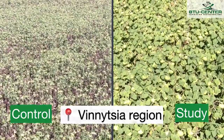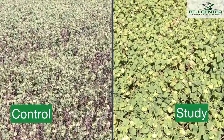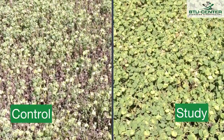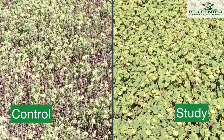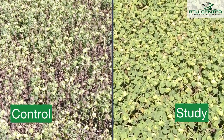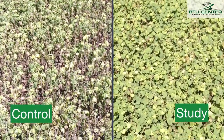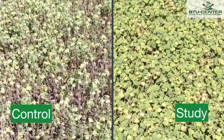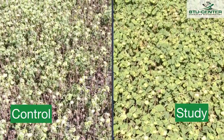In the video from the quadcopter, it is clearly visible that in the control area on the left, where conventional farm technology was used, sunflower plants are significantly affected by white rot. We can note a fairly large number of dead plants and a degraded phytosanitary condition of crops.